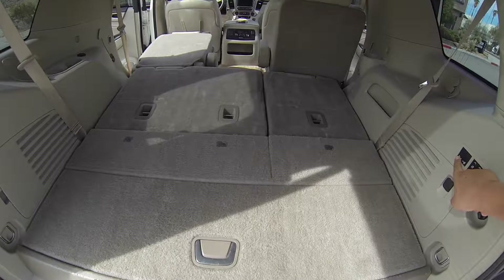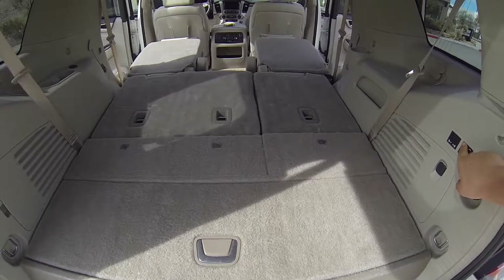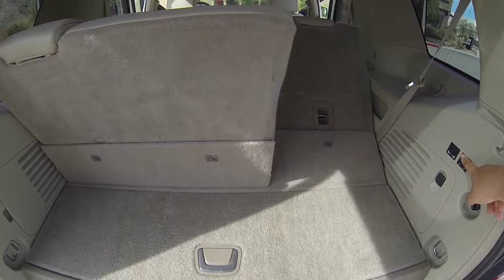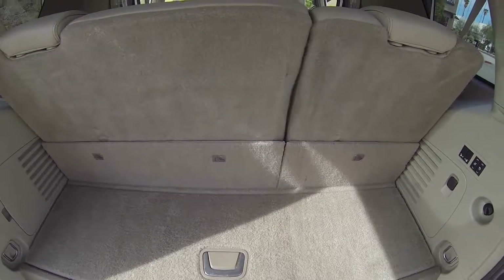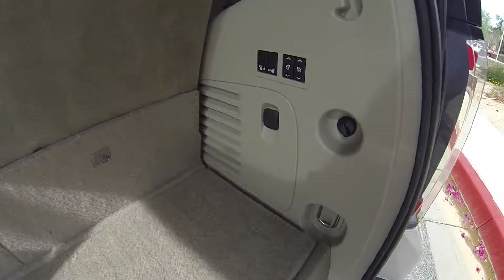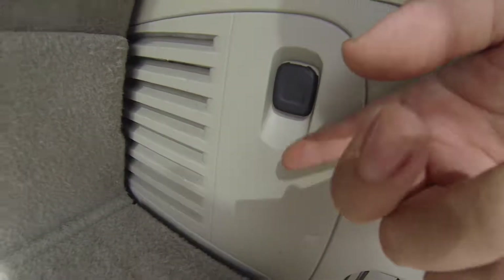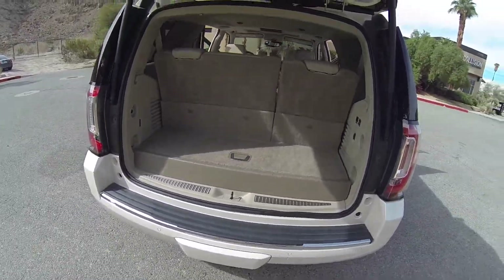Under storage — there is some wear to this. All powered. Your second row goes down, but you have to manually pick it back up.